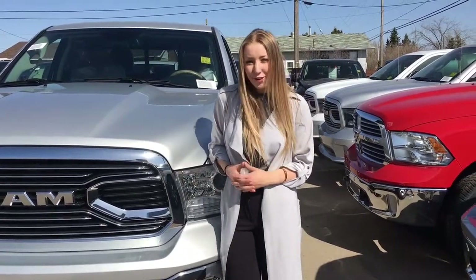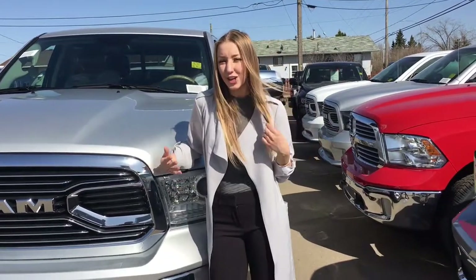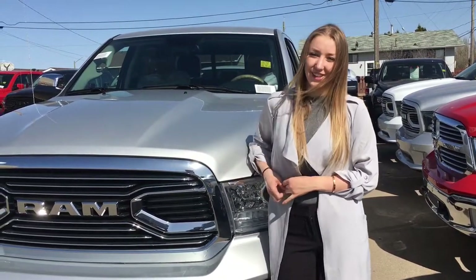If you or anyone you know is looking for a truck or any other type of vehicle, come on down to Redwater Dodge and we'll hook you up. You can call us at 780-942-3629 or you can email sales at redwaterdodge.com.